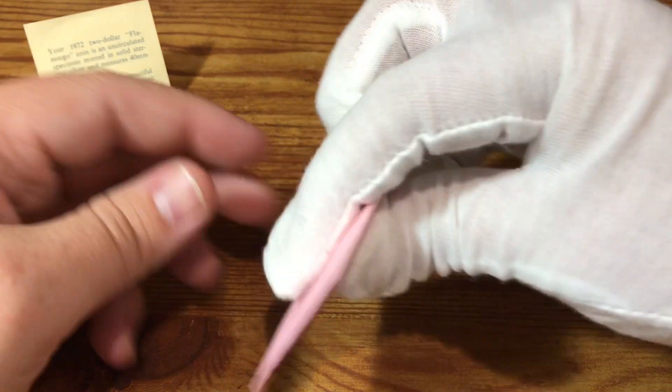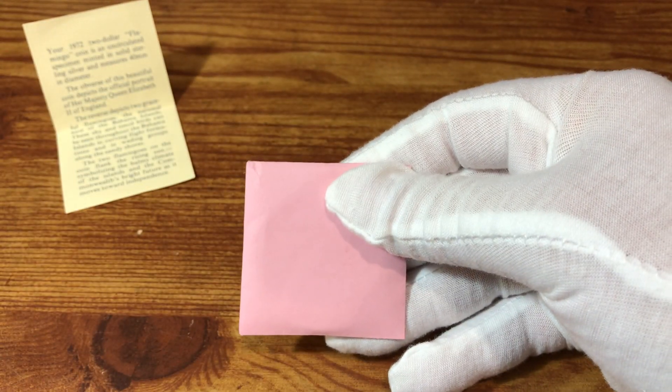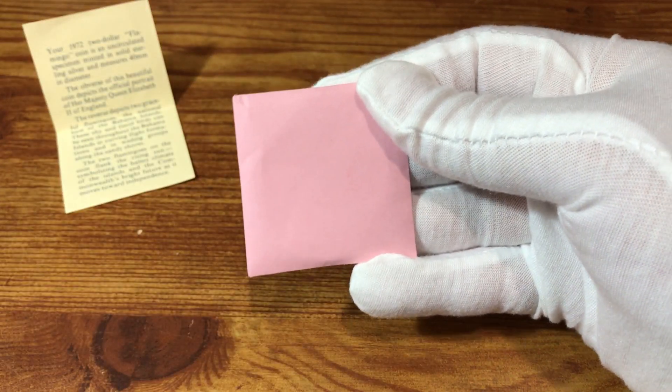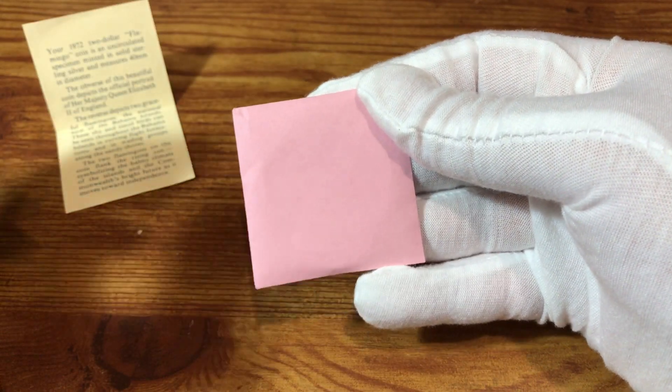Before I get it out of its little pouch here, I'm just going to get my magnet here and show that we do have a silver coin here. Looks good.